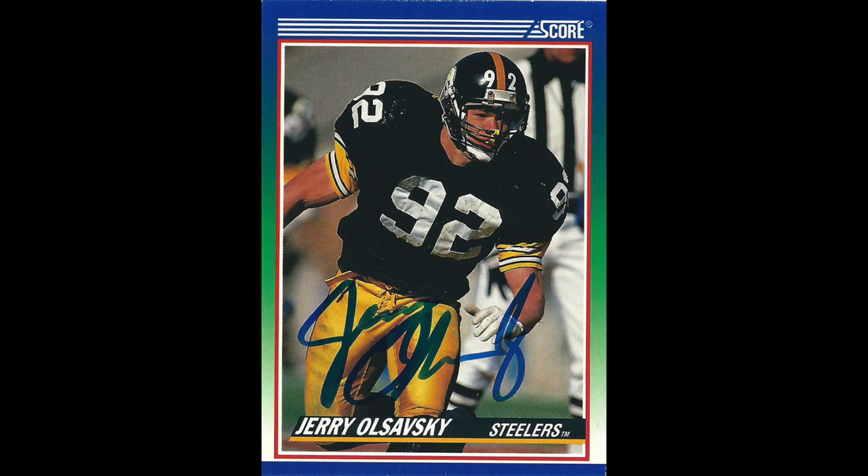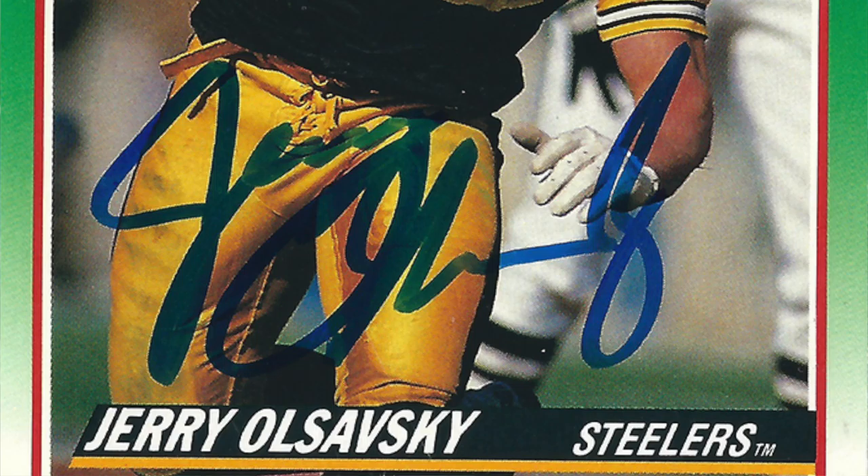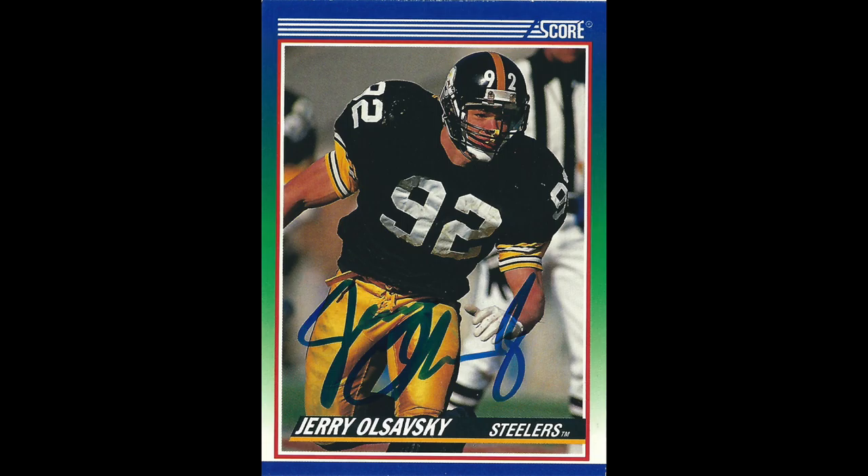And like I said, there's a lot of these cards, and this is no exception. The very next one is Jerry Olsofsky — sorry if I mispronounced that. This is a Steelers card, came back in 17 days, blue signature. Again, a 1990 Score card.